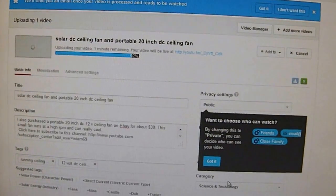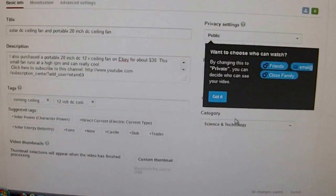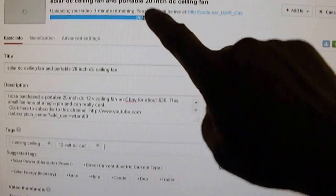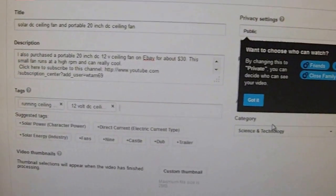Right now I'm uploading a video to YouTube. If you want it to process successfully, try to finish typing your description before the upload, and also your tags — try to finish typing them.